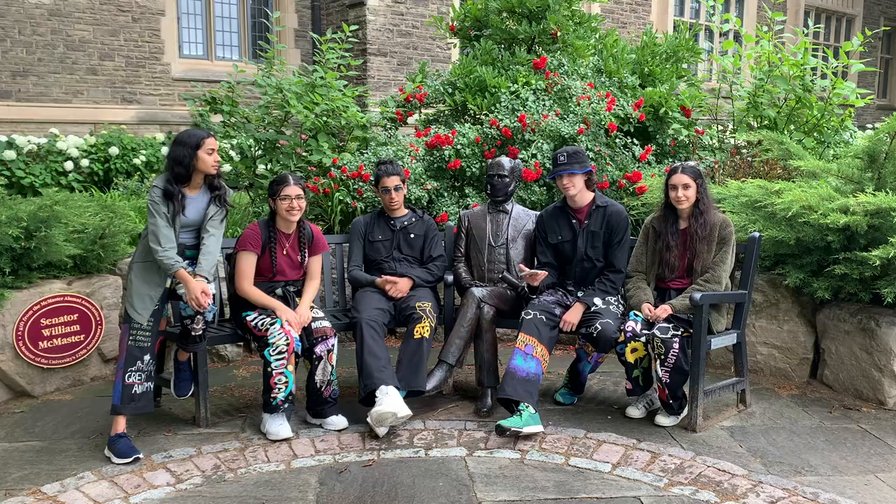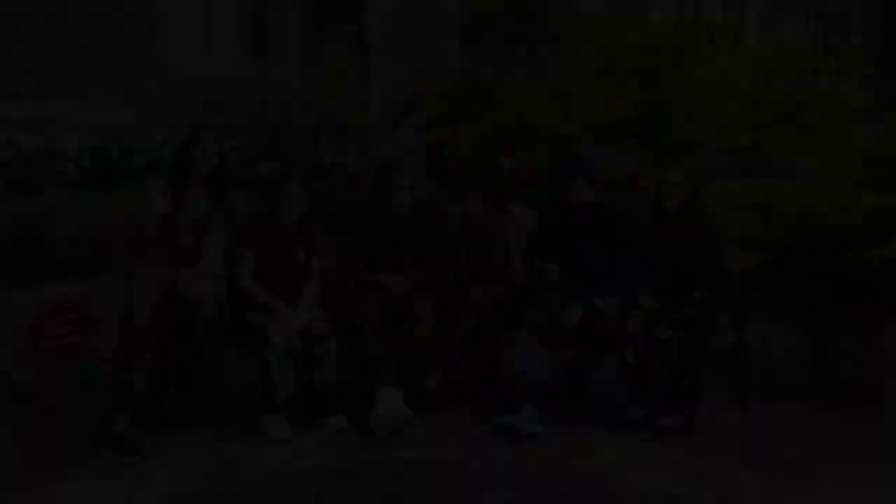So that wraps up our McMaster Science campus tour. Thanks for joining us. See you on campus! Bye!